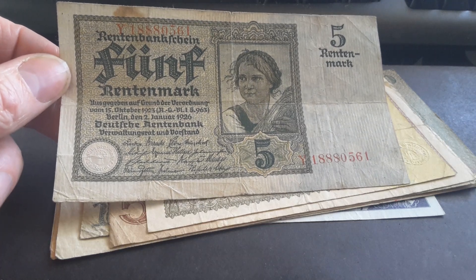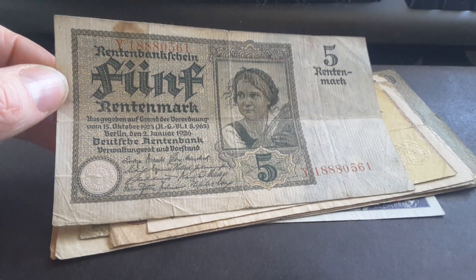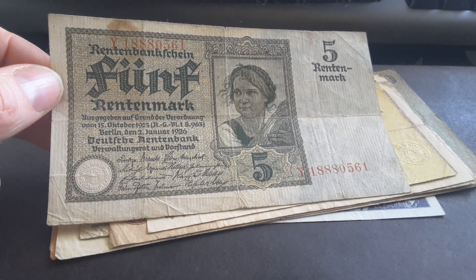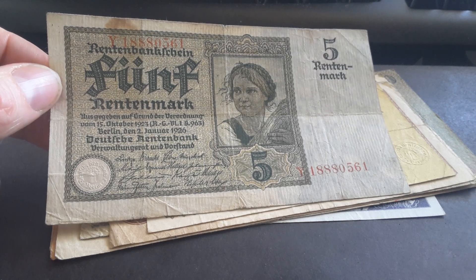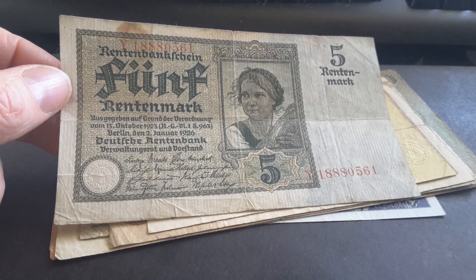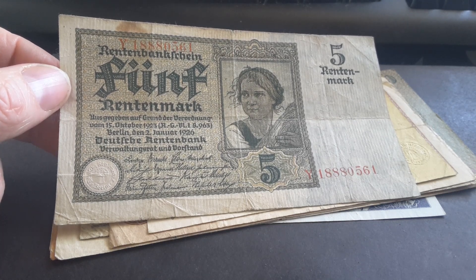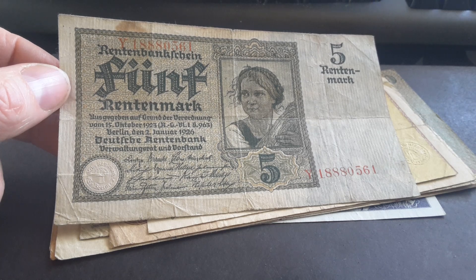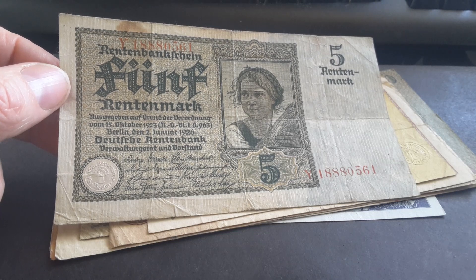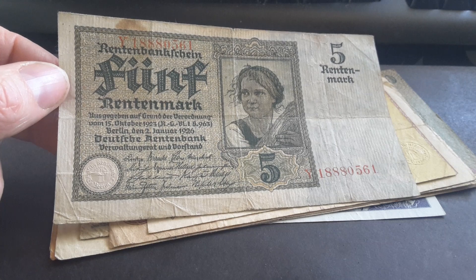The Rentenmark was equivalent to one trillion old marks, also called paper marks — just paper currency. Before the First World War it was actually the gold mark, and the initial value of the gold mark was 2,790 marks per one kilogram of gold. One mark equals 358 milligrams of gold — I'm going to use grams rather than ounces.